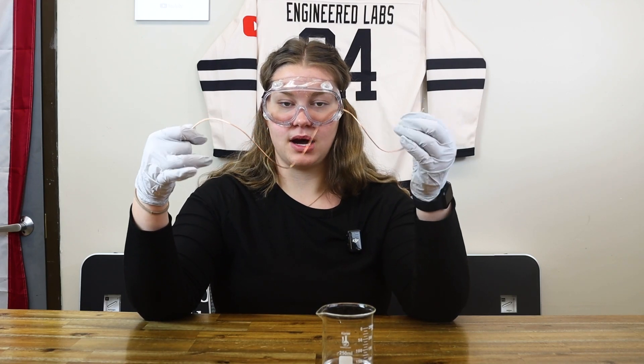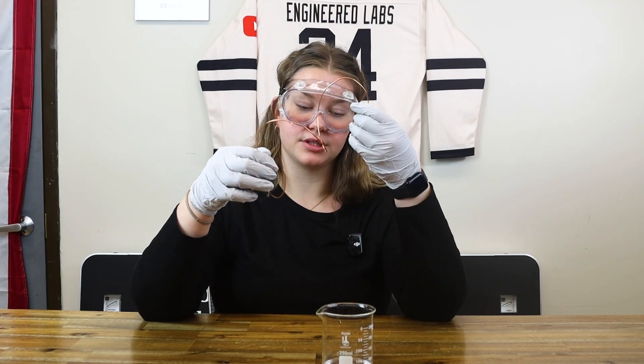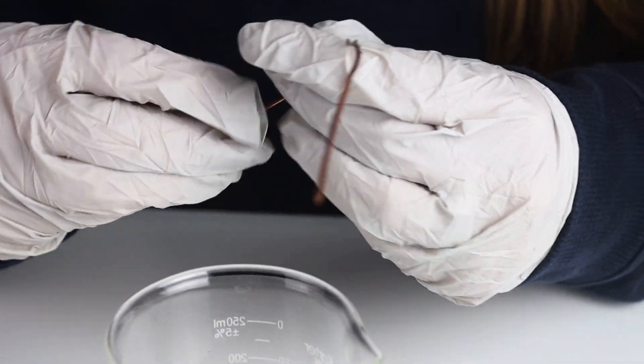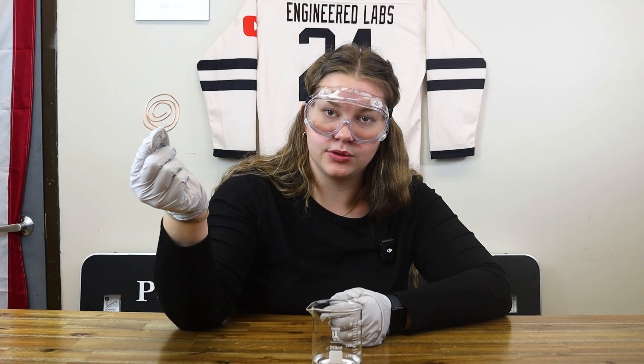One thing we provide you with in the box is some copper wire. I'm just gonna make it into a cute little coil so that it fits into the base of our beaker here.